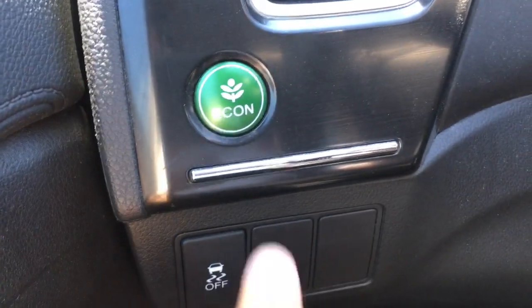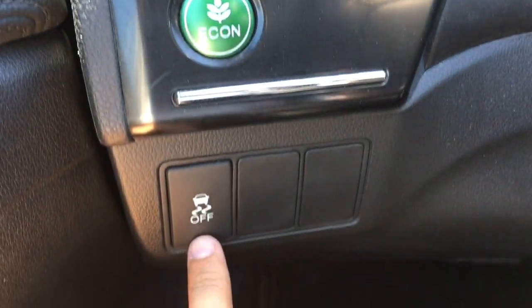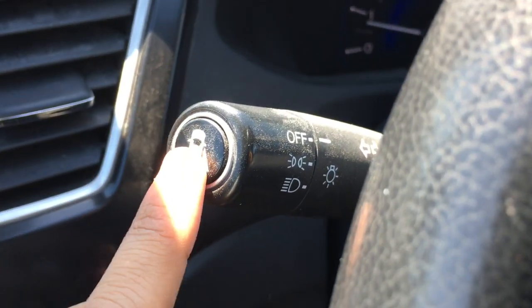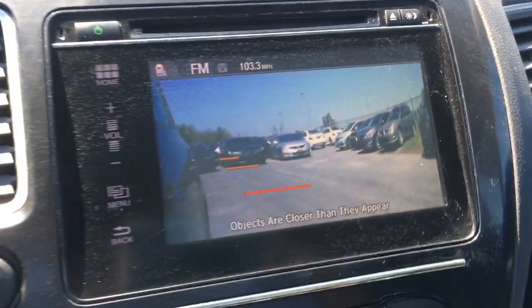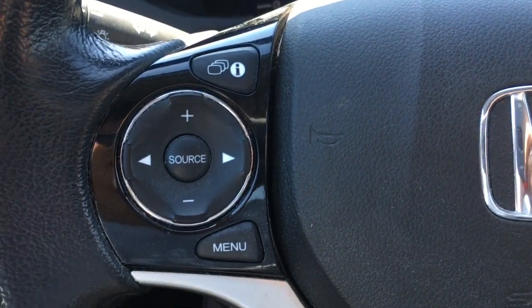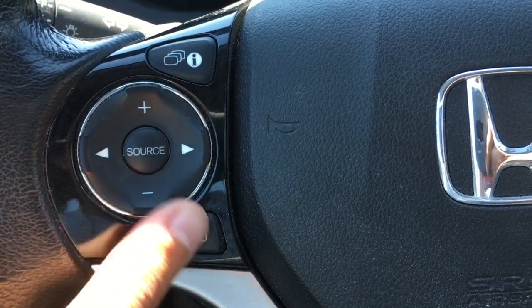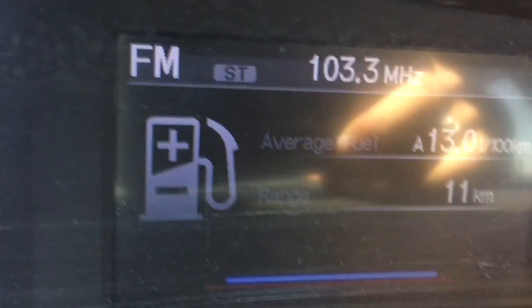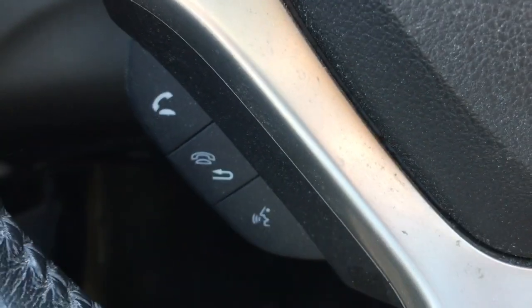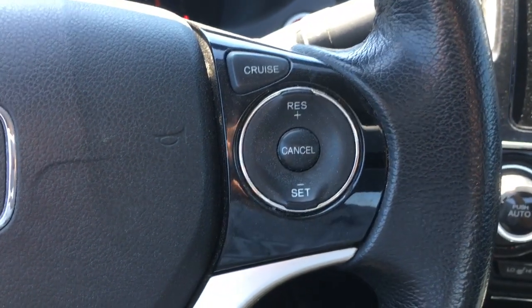On the left side of the wheel there's the green Econ button for better fuel efficiency as well as your vehicle stability assist. At the end of the multi-function stick is the blind spot camera — press it and the blind spot camera appears on your center screen. On the left-hand side of the wheel you have volume up and down, music navigation control, menu button, and information button, allowing you to navigate to that screen for fuel range, date and time, and music. Just below are the phone and Bluetooth controls, and on the right-hand side of the wheel are the cruise control settings.